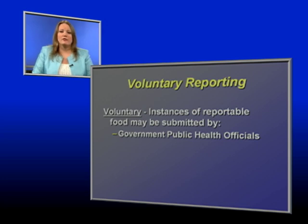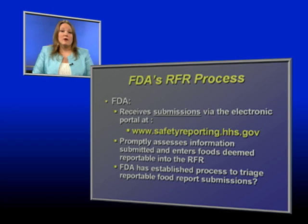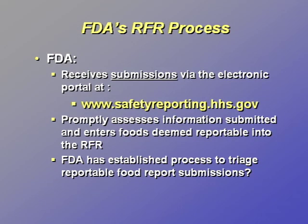Government public health officials may voluntarily use the reportable food electronic portal to report information that may come to them about reportable foods. However, they should not file a report on any firm's behalf. If a government public health official identifies a reportable food as part of inspection or regulatory activities, he or she can inform the facility that the firm may be required to submit a reportable food report. The law required FDA to establish an electronic portal to receive reportable food submissions and to promptly review the information submitted. An FDA risk control review team was set up to do a prompt review of every reportable food report submitted in order to determine whether the situation meets the definition of a reportable food.